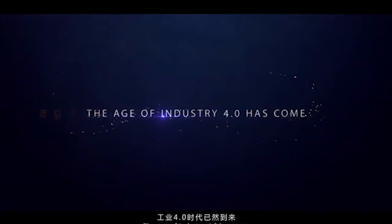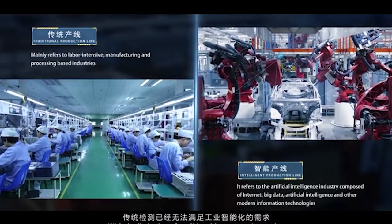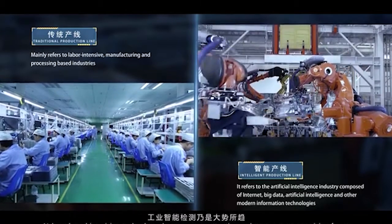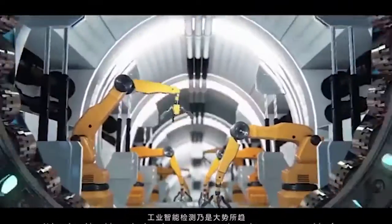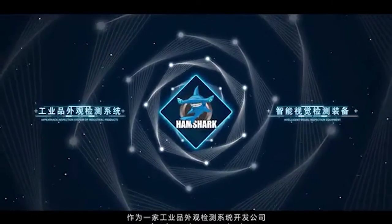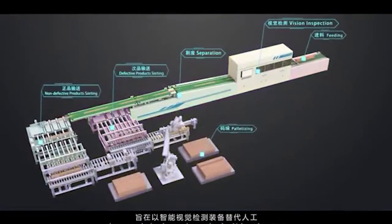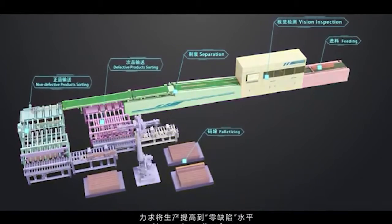The age of Industry 4.0 has come. With the limitation of traditional human eye inspection, AI-based machine vision technology deserves more attention and owns a more promising future. The Hammerhead Shark, a surface inspection system developer, aims at replacing human inspection by AI-based systems, making products all perfect ones.